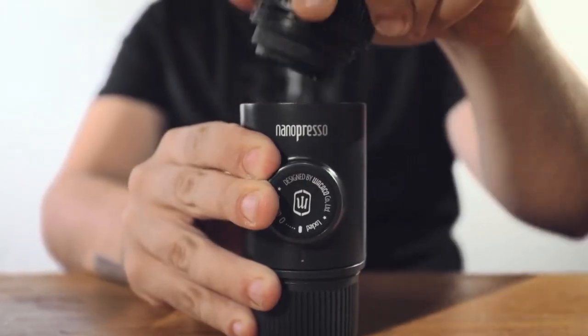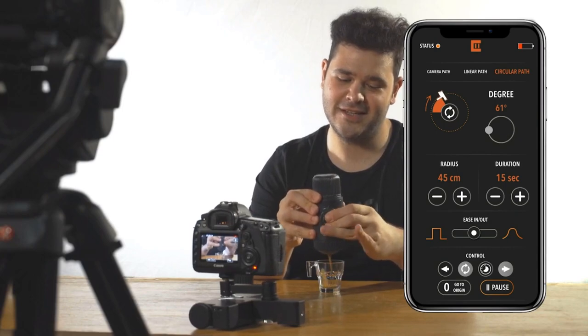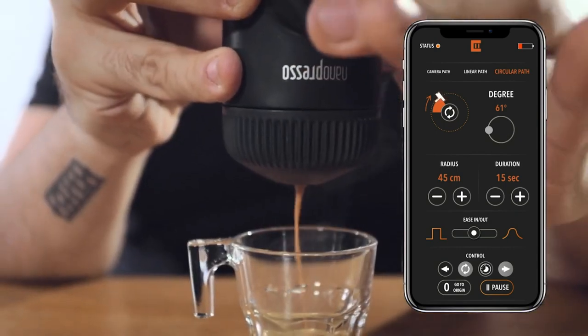With the loop feature, Trexo Wheels is a great solution for interviews, b-roll, or any other static shots. Just set it and forget it for perfect cinematic movement.